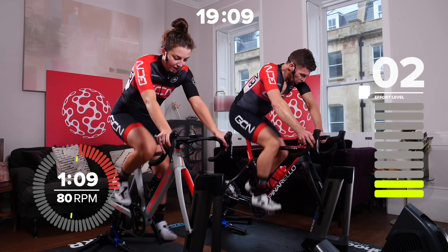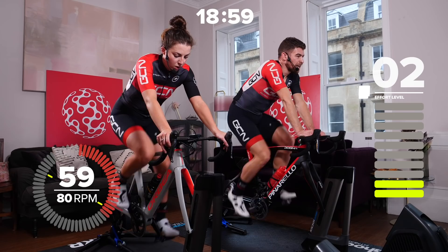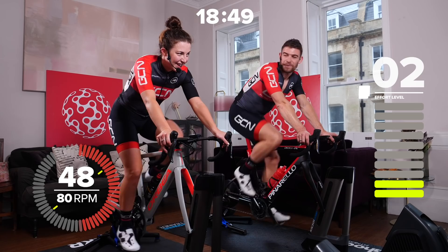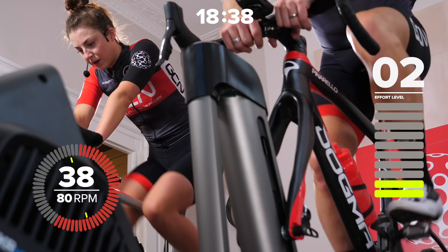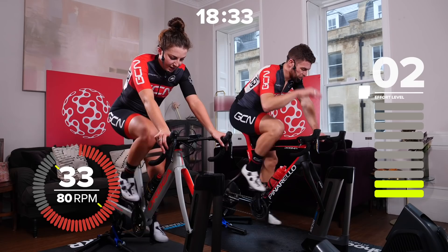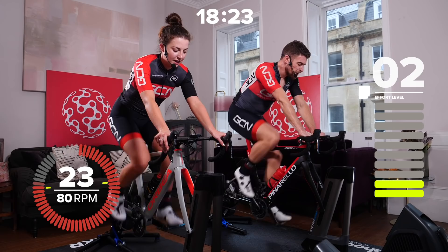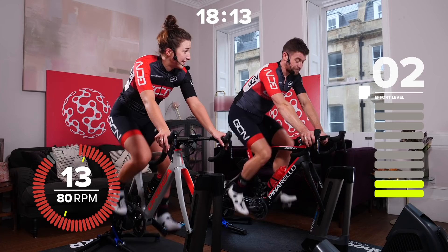We've got two more of these in this fashion, then a bit of a recovery. Just under a minute until the next one. It's really important, no matter what your power ends up being, to really drive it all the way to the end of the effort — really utilize every single second. It's so easy to just stop with three seconds to go because it's hurting so much, but it's those three seconds that make the difference. Especially at the end of a race or the end of a climb — if you cut your interval short by three seconds every single time, it adds up to a lot.